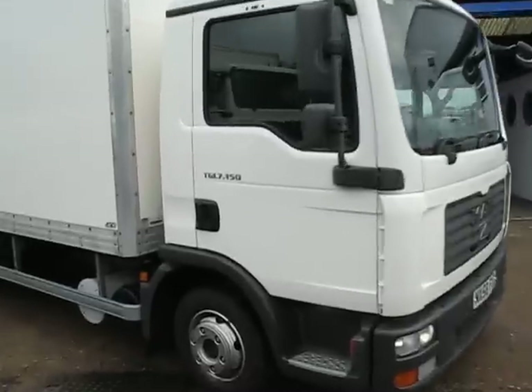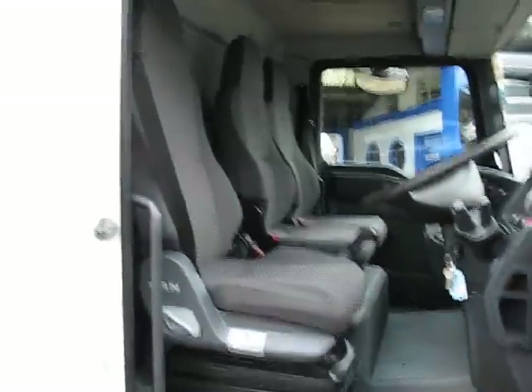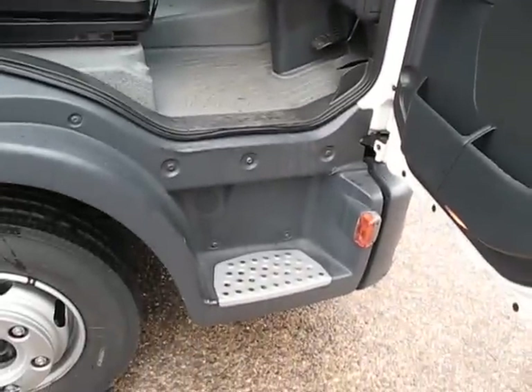Let's take a quick look inside, as you'd expect from a truck from Chris and the team — excellent condition inside. It's a three-man cab, good cross-cab access, ideal for urban delivery work. Nice, low entry step as well.